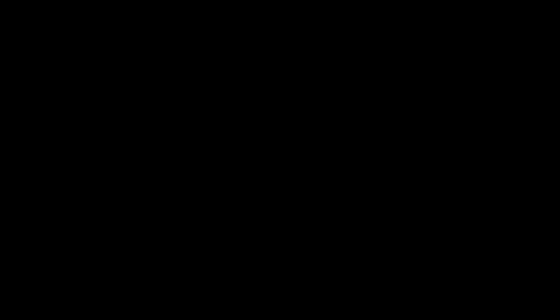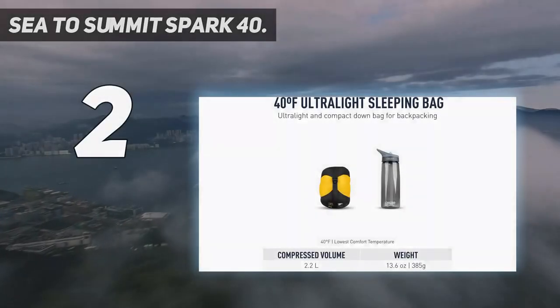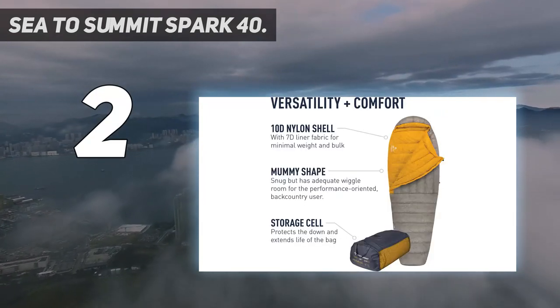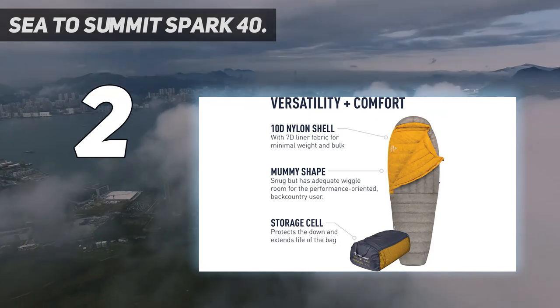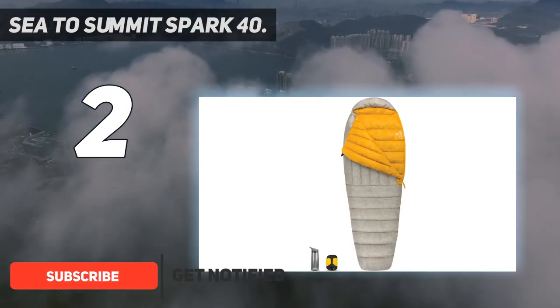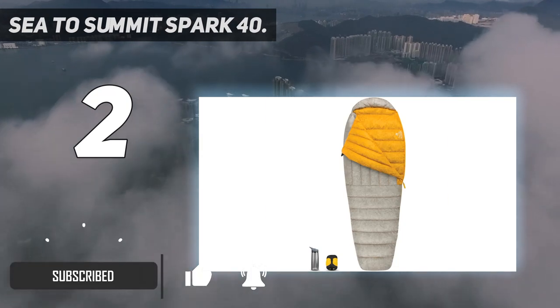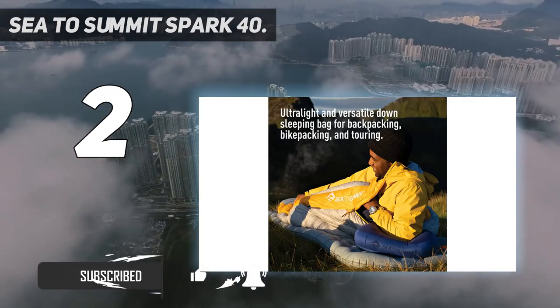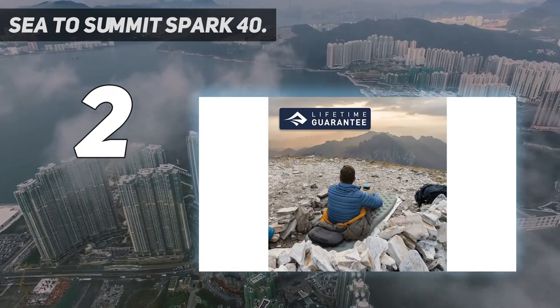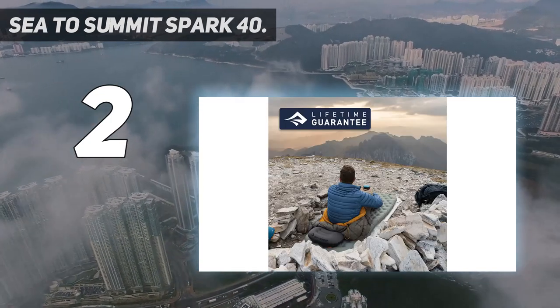Number 2 on my list: the Sea to Summit Spark 40. Most of the sleeping bags here check in between 1 and 2 pounds and have temperature ratings that extend as low as 20 degrees Fahrenheit. While these are great all-around designs for a range of conditions and backpacking trips, they verge on overkill — both in terms of weight and warmth — for minimalist missions in warm summer weather.